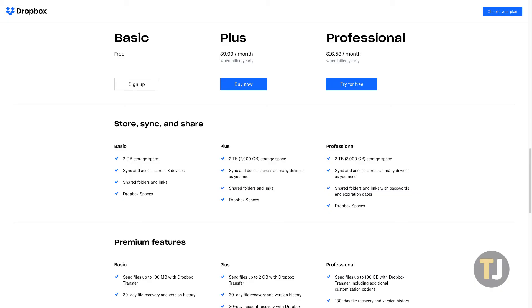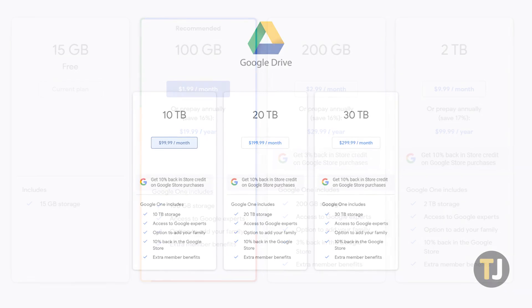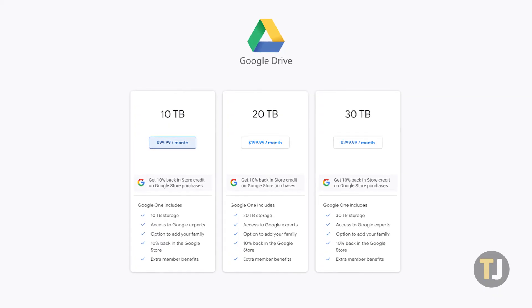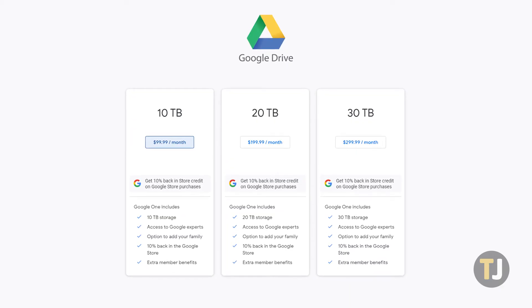Dropbox jumps from 2GB to 2TB for $9.99 per month, which actually matches Google's own 2TB plan. It is worth noting, however, that Google offers annual payments for all of their plans, allowing you to save around 16% over paying monthly. If you're looking for the maximum amount of storage possible, Drive comes out on top with a 30TB plan, far above Dropbox's own 3TB plan.